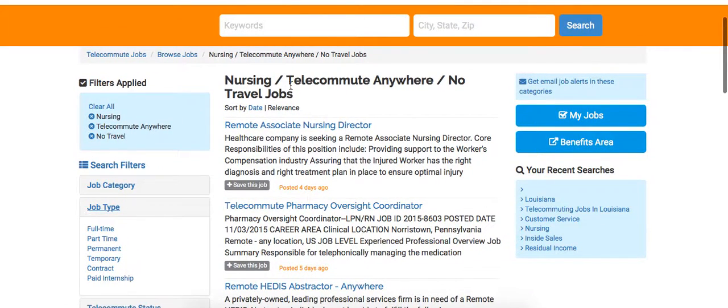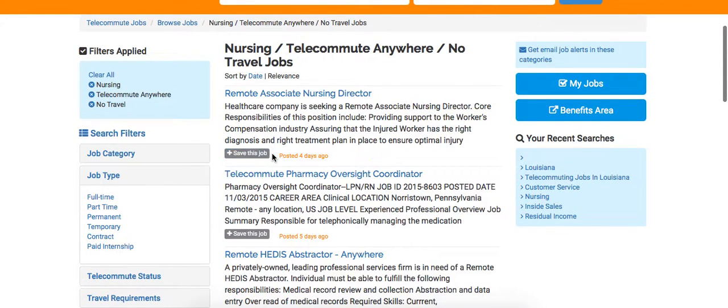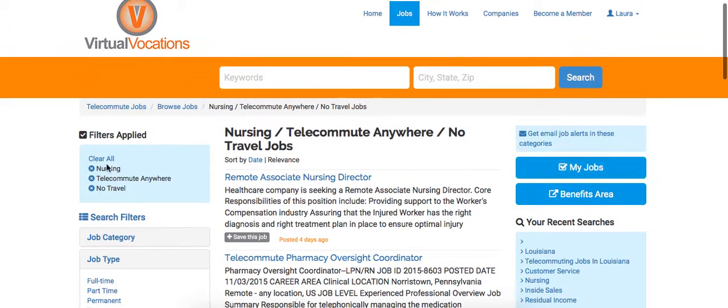The great thing about our service is that if jobs come up that you are interested in, you can save the job and also make a note regarding it. You can also select get email job alerts in these categories so that when new positions are listed matching these categories, they will be emailed directly to you.